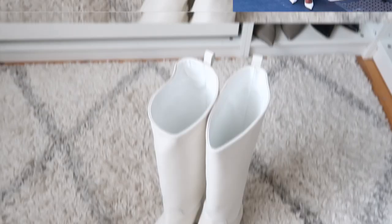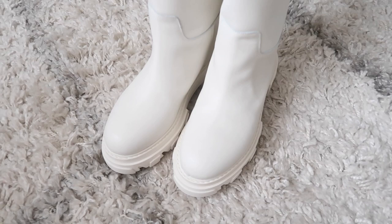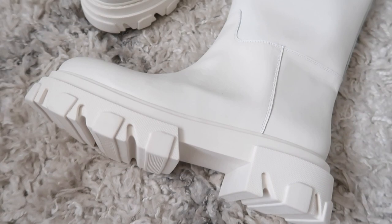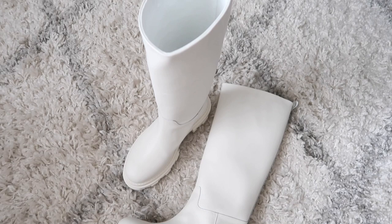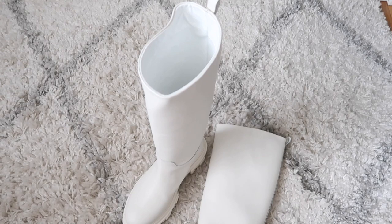I almost forgot to show you these Gia Couture white chunky boots, which are in the luxury section because they were quite expensive. I love them but I just don't know how to wear them. I've seen so many cool it-girls with these boots and I need a flat white boot in my wardrobe. They're pretty much an urban myth at this point, but if I can find any online I'll link them below.